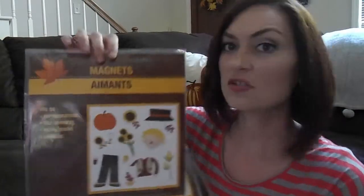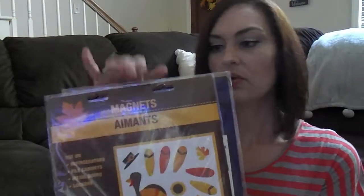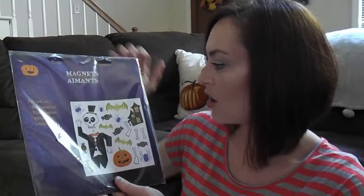The next few things I picked up are these magnet sets. I got three different types. The first one looks like a little scarecrow with pumpkins and sunflowers — really good for fall. I also picked up a turkey, which would be good for around Thanksgiving. And I picked up a Halloween set with a haunted house, bats, and a skeleton. I got these because my girls would probably enjoy playing with them on their magnetic dry erase board, refrigerator, and deep freezer.